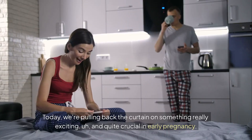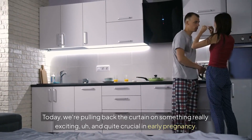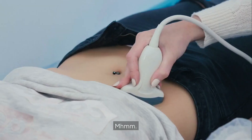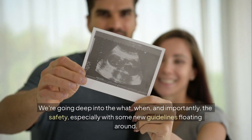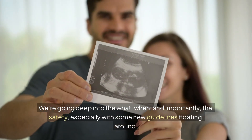Welcome back, listeners. Today we're pulling back the curtain on something really exciting and quite crucial in early pregnancy: first trimester imaging. Think of these scans as the first vital milestones. We're going deep into the what, when, and importantly, the safety — especially with some new guidelines floating around.